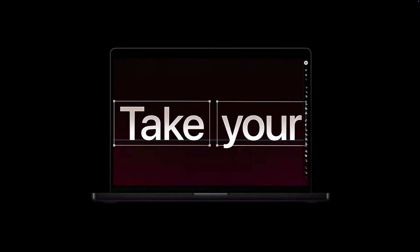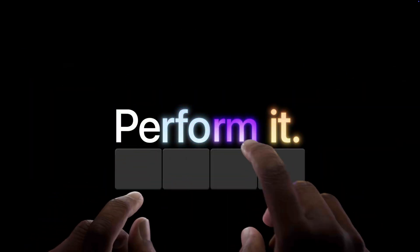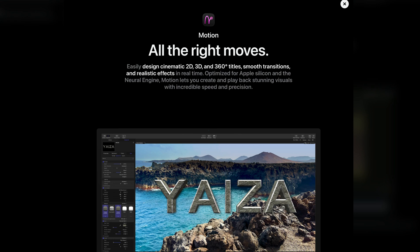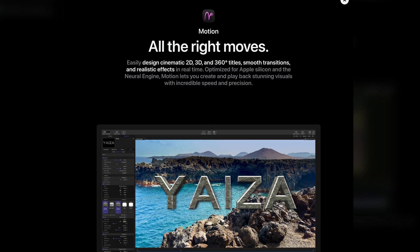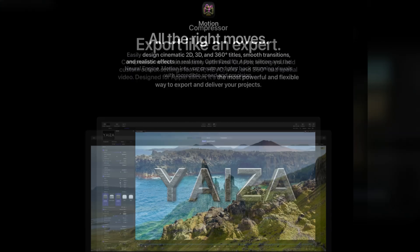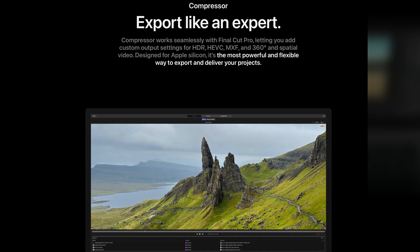Beyond music production, Apple Creator Studio also pulls in a set of supporting tools that sweeten the deal, especially for creators who handle more than just audio. On the Mac side, Motion and Compressor are included. Motion is integrated with Final Cut Pro and is used for titles, transitions and motion graphics, while Compressor handles advanced export, encoding and delivery workflows. The bundle also includes Final Cut Pro and Final Cut Pro for iPad, both of which are exceptionally good video editing programs.